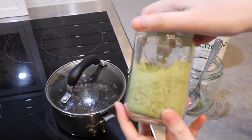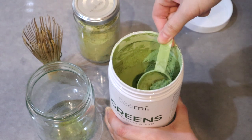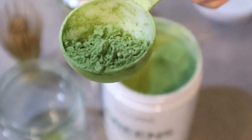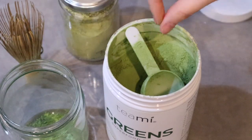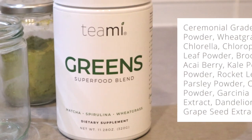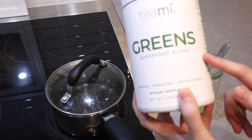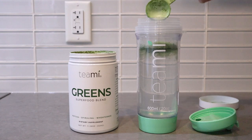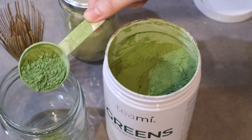This is the matcha I got from Costco — I got a huge box and put it in a smaller container for easier access. This is also a new addition: the green supplement from Teeny. I like to add one tablespoon to my morning matcha. It contains matcha, spirulina, and wheatgrass, and the matcha they use is ceremonial grade. You can add it to water, smoothies, or juice.